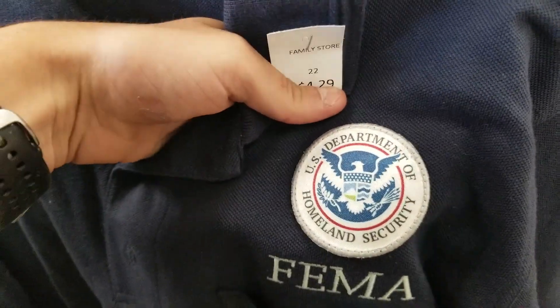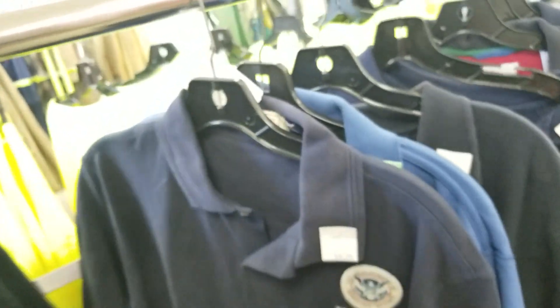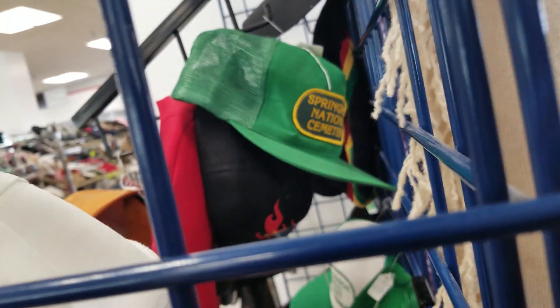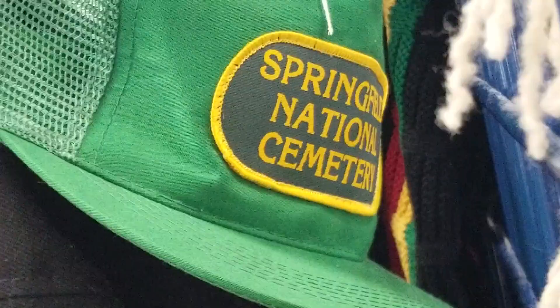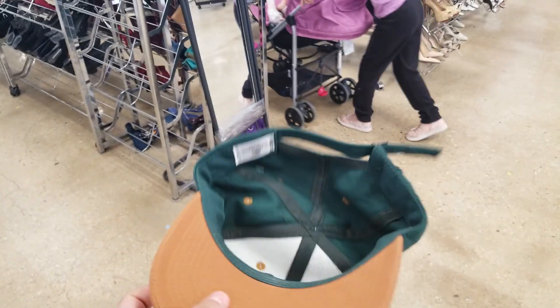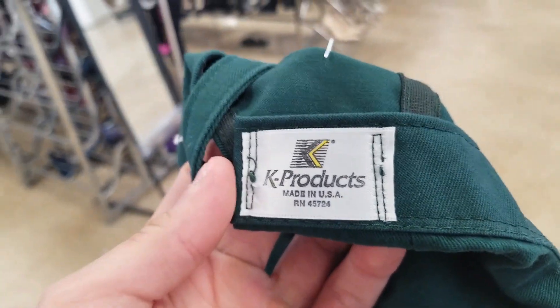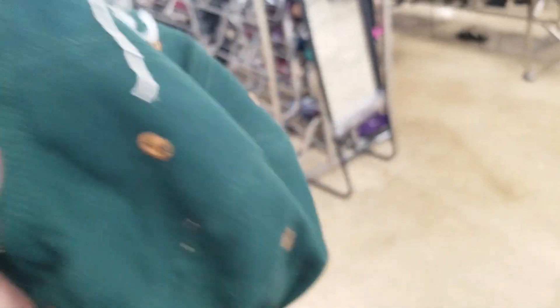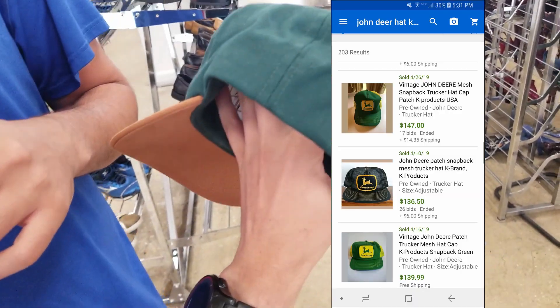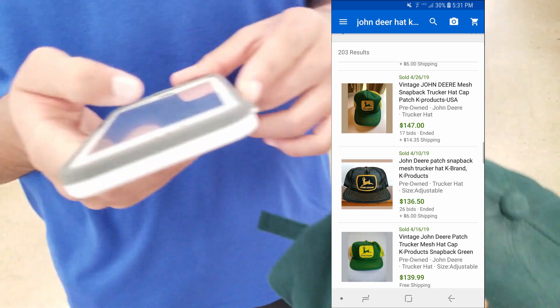Pablo says 10 likes on this video and we'll do a pretending to work at the Homeland Security Department prank. We got a vintage John Deere hat - I know some of these are kind of valuable so we're definitely gonna look this one up. Also, you guys see that hat? Springfield National Cemetery - it's a weird thing to put on a hat. If this thing is actually vintage, this could be the find of the day already. The tag is K Products, made in the USA, so it's definitely an older one, and there are some selling for 80 to 150 bucks on eBay.